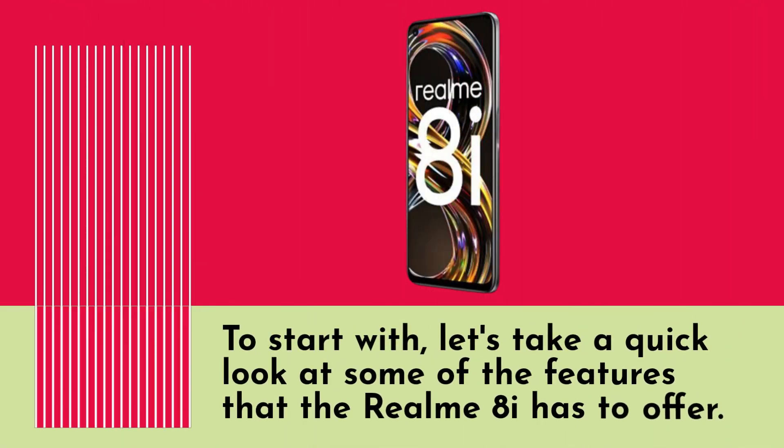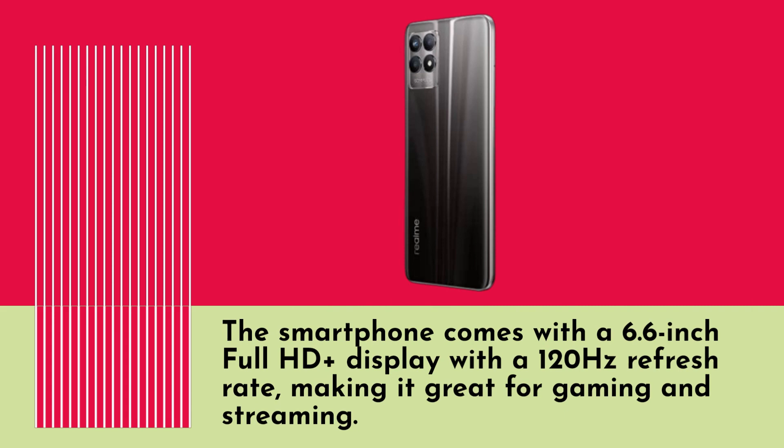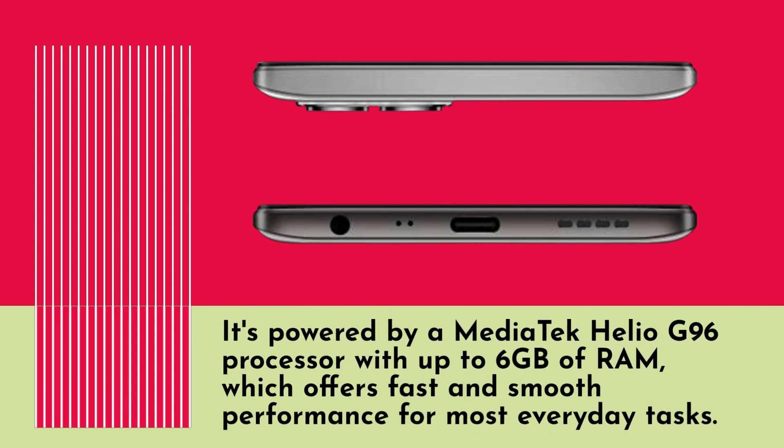To start with, let's take a quick look at some of the features that the Realm 8i has to offer. The smartphone comes with a 6.6-inch Full HD Plus display with a 120Hz refresh rate, making it great for gaming and streaming. It's powered by a MediaTek Helio G96 processor with up to 6GB of RAM, which offers fast and smooth performance for most everyday tasks.